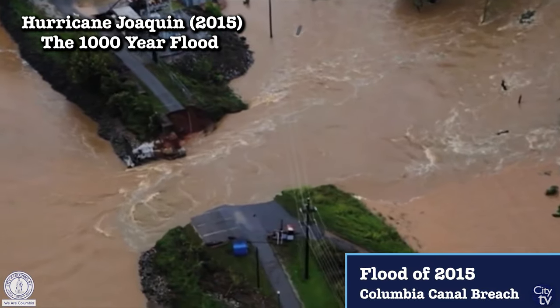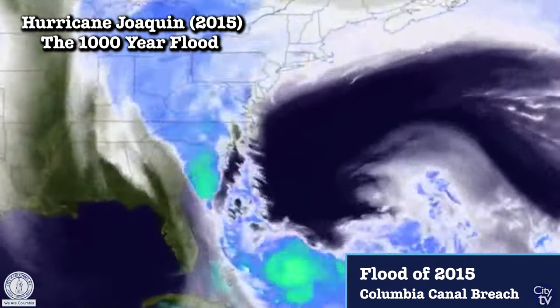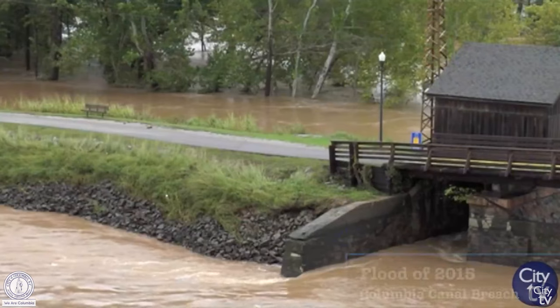In early October 2015, Hurricane Joaquin camped out along the coast and created a funnel of moisture, dumping historic rainfall in the Midlands of South Carolina. It really affected a lot of our service area and created some tragic flash flooding consequences for us.